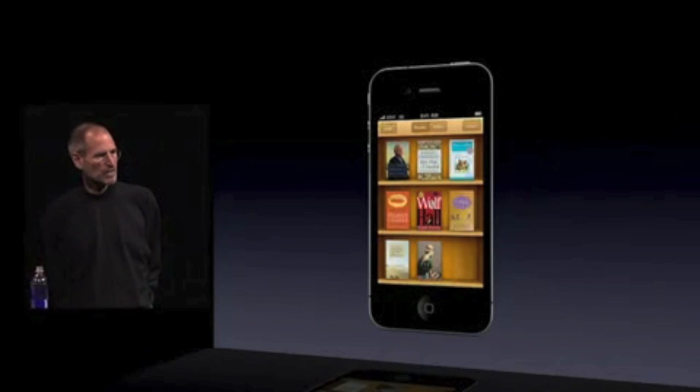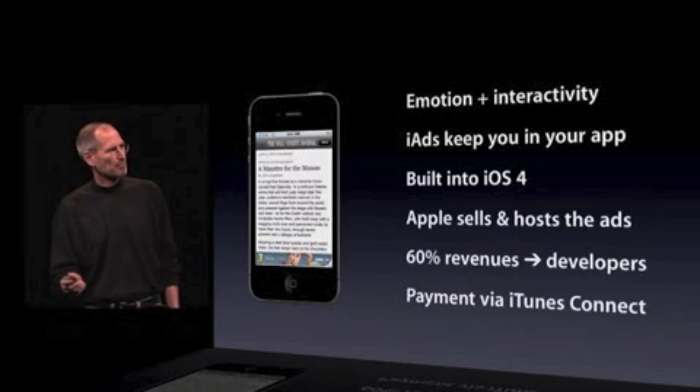iBooks — we are bringing it to the iPhone. iAds — you get paid via iTunes Connect.